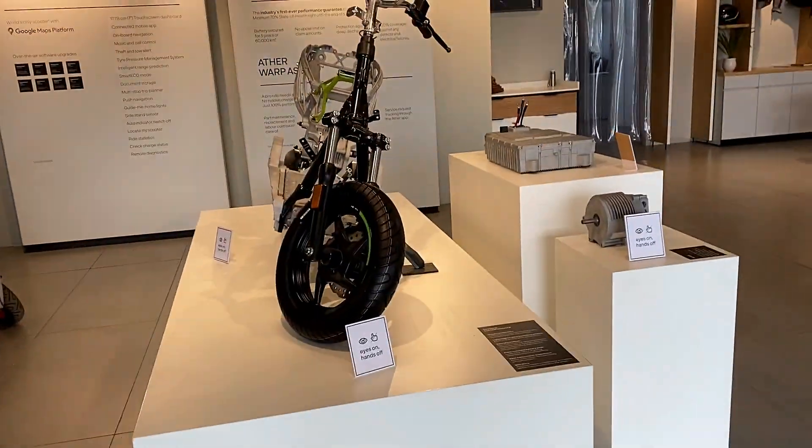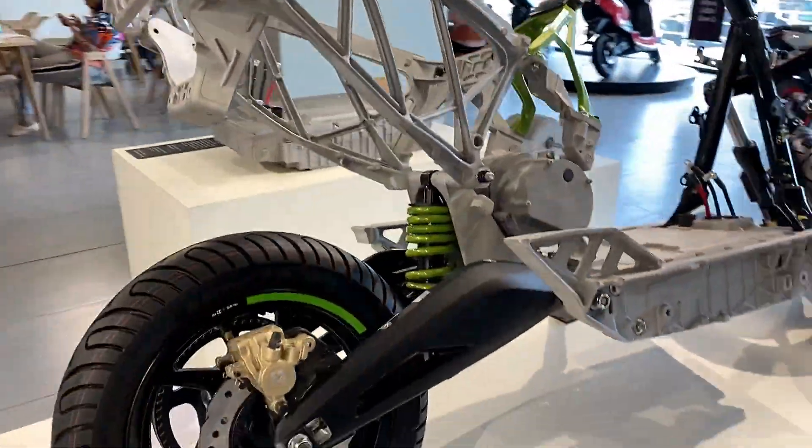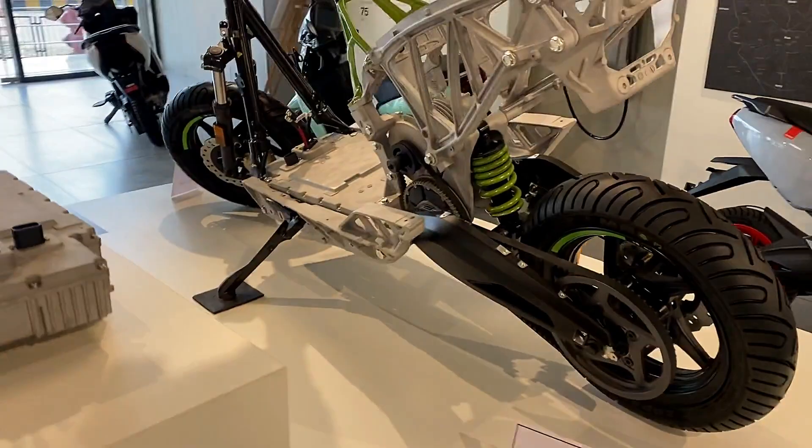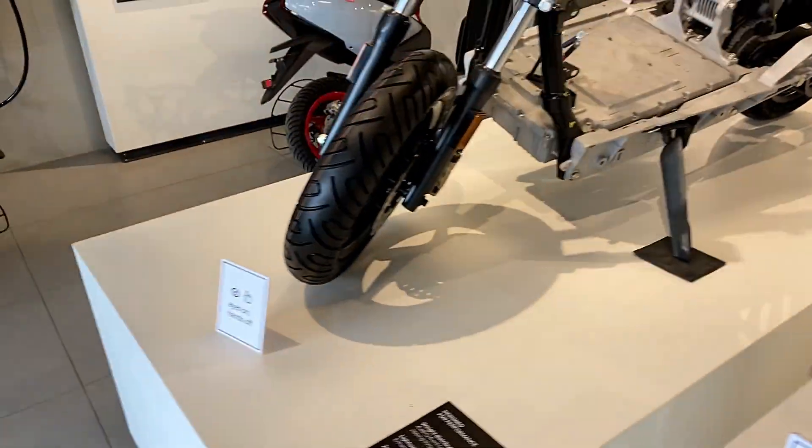The aluminum chassis brings considerable advantages of rigidity, safety, and weight reduction. Ather's battery protect program assures a minimum of 70% state of health until the end of five years, or they'll replace it with no questions asked.